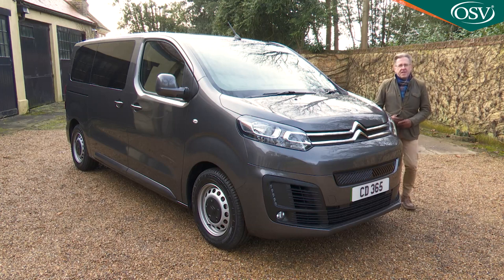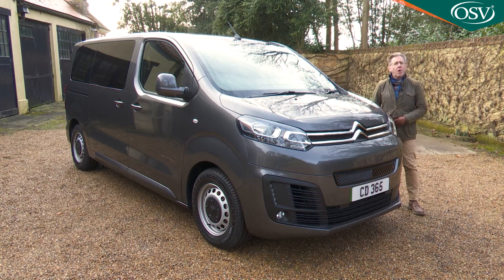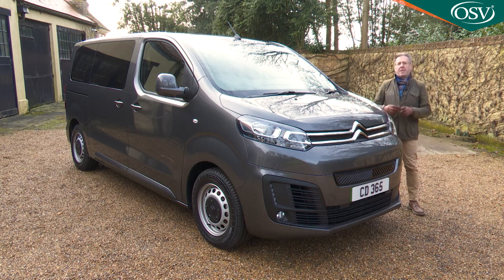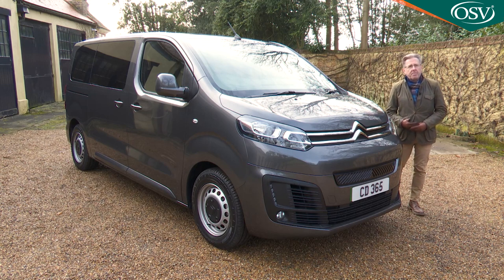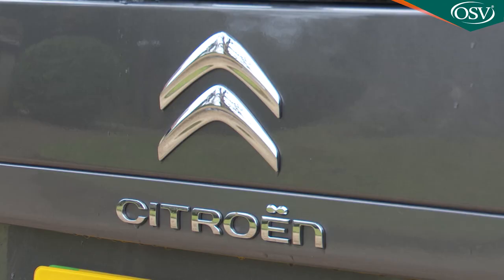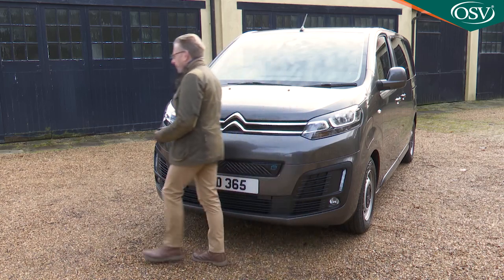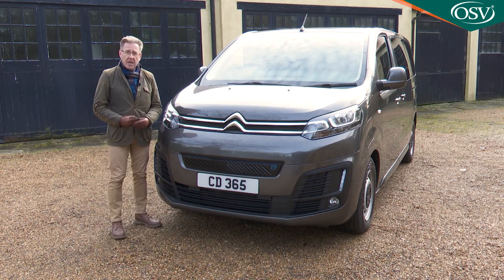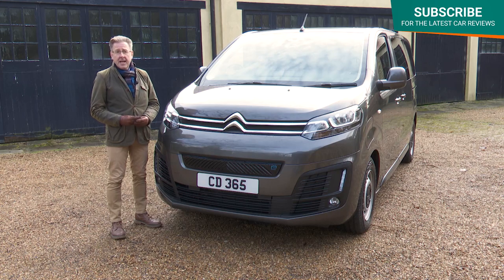There's a single trim level for this 50kWh e-Space Tourer model — Business Edition — offered with either the mid-sized M body shape or, for hardly any more, the largest XL version. Both qualify for the government's plug-in car grant and can be yours for around £30,000 for the M version, with the XL £200 more. Citroën still isn't offering the option of its larger 75kWh battery pack available in the mechanically identical Dispatch van, and we'd like to see that change. Pricing is comparable to the Stellantis Group counterparts — the Peugeot e-Traveller and the Vauxhall Vivaro e-Life — as are equipment levels.